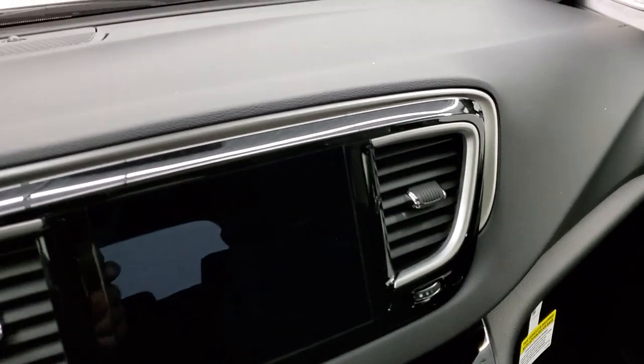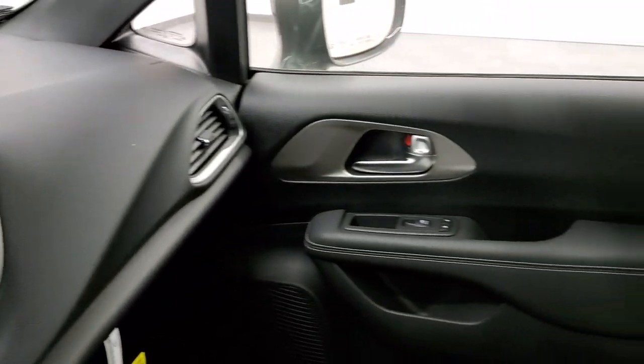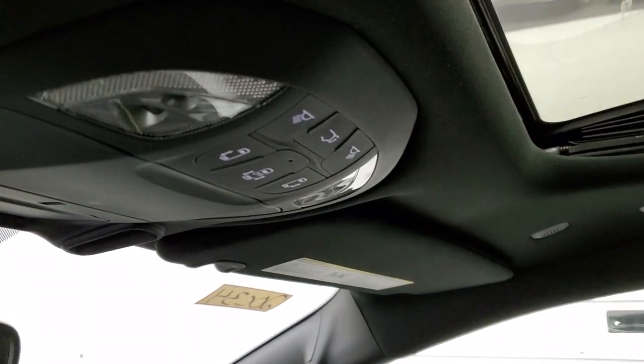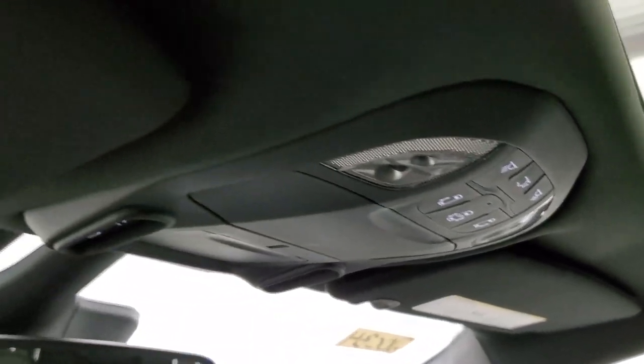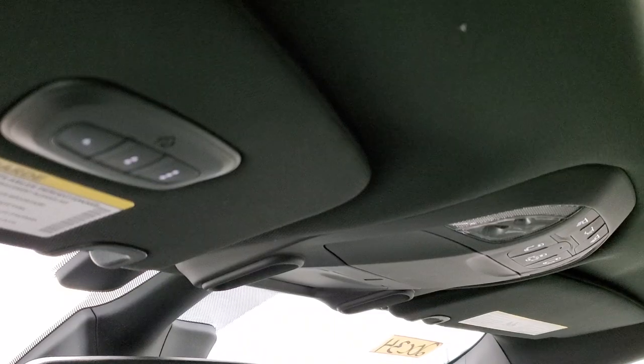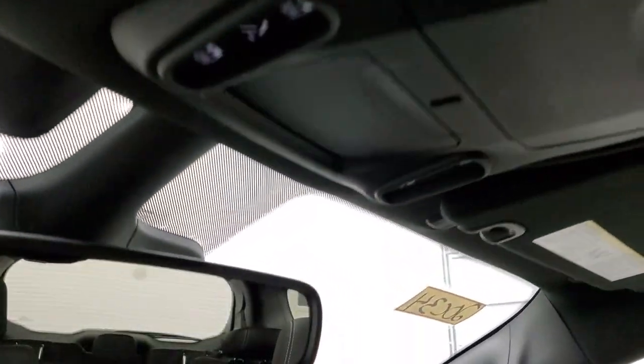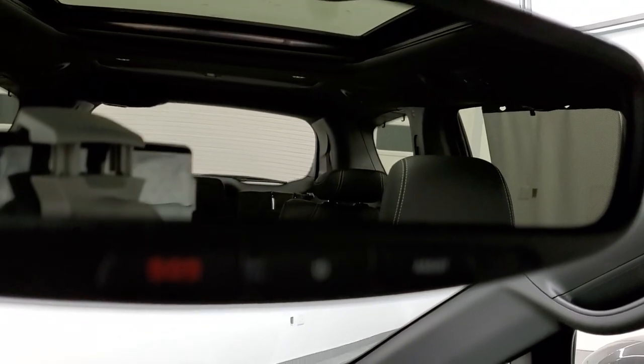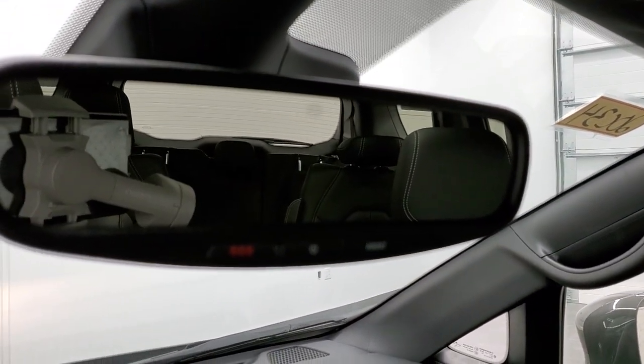Up here you have your sliding side door buttons, rear gate button, and HomeLink buttons for your garage door, security, and lane systems. You also get SOS and assist buttons in that rearview mirror — kind of hard to focus in on but they are there.